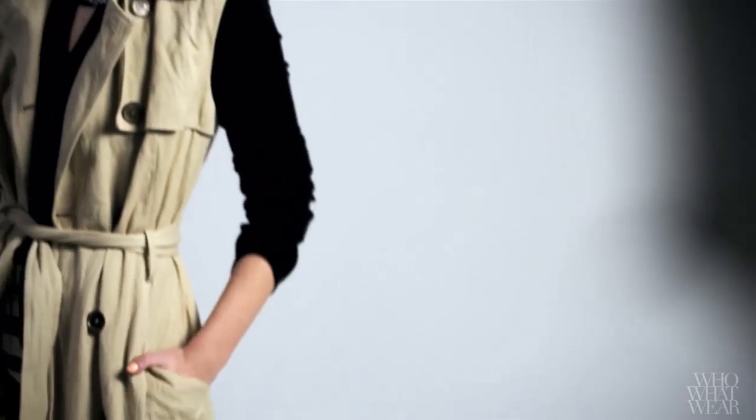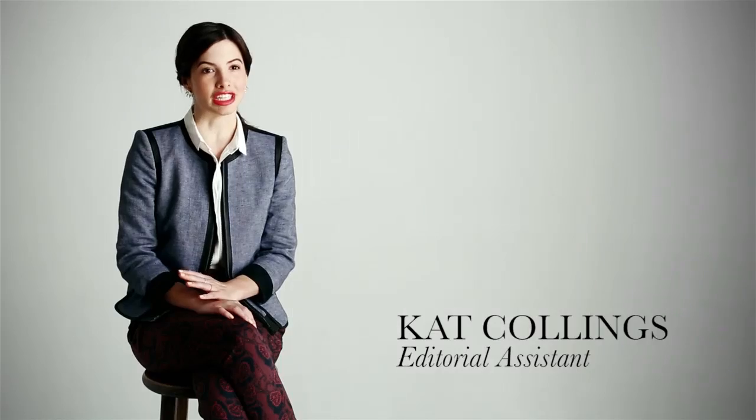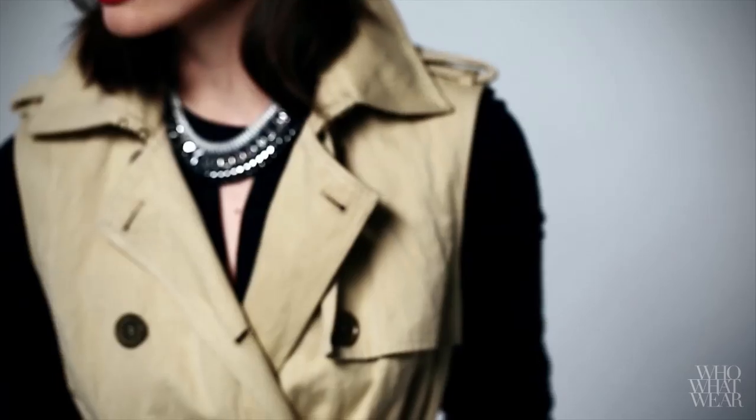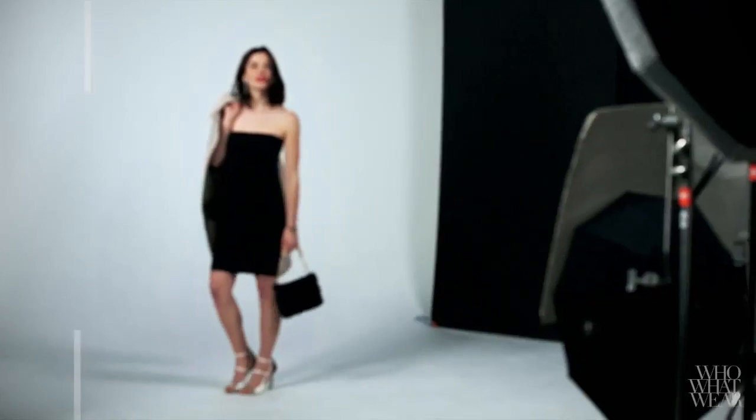Ask any fashion editor for the top three timeless items a woman should have in her closet and a trench coat will almost always make the list. And since it never goes out of style, I thought I'd show some fresh ways to wear it, especially since it's usually so rainy in March.